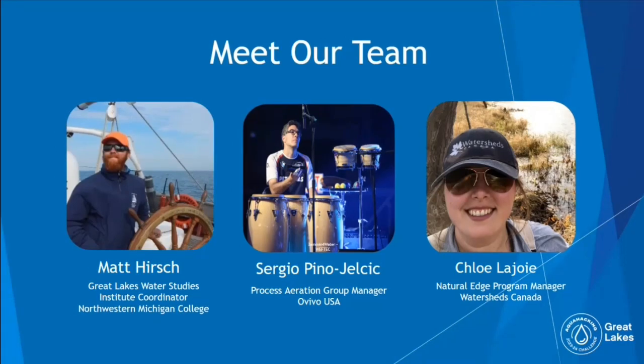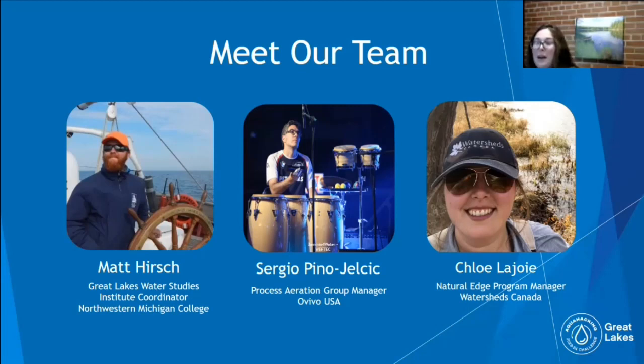I'll transfer now to my colleague Chloe. My name is Chloe Lajoie. I'm the Natural Ledge Program Manager at Watersheds Canada. We are a non-profit and a charity based out of Perth, Ontario, and we work with waterfront property owners, community members, and municipalities to help protect Canada's freshwater. I run a shoreline naturalization program where we restore shorelines to a natural state by planting trees, shrubs, and wildflowers — a nature-based solution that slows overland runoff, increases infiltration, and reduces nutrient loading.